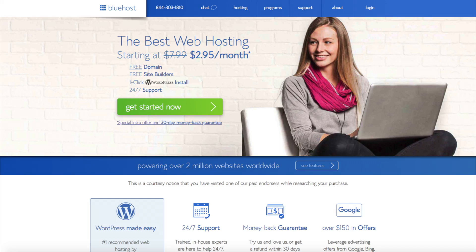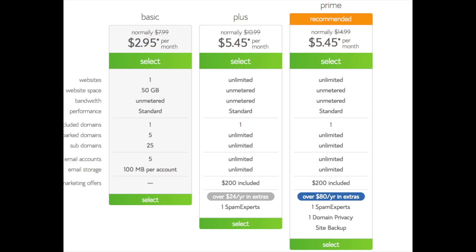Once you click the link, you'll be at the Bluehost homepage. Click the 'Get Started Now' button. This is where you can select your hosting plan. You'll see three different options: a basic plan, plus plan, and a prime plan. I recommend going with the basic plan and then you can always scale up whenever you like. If you have more than one website, you'll want to choose either the plus or prime plan. I'm going to choose the basic plan for this tutorial as this is most common.